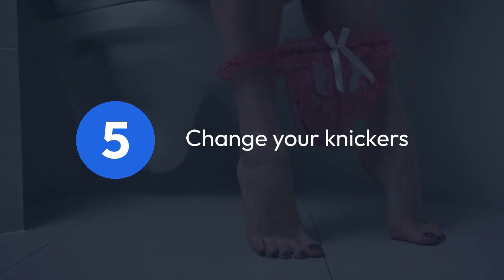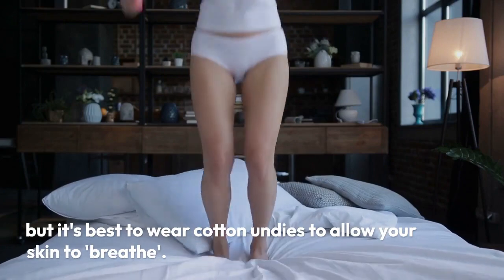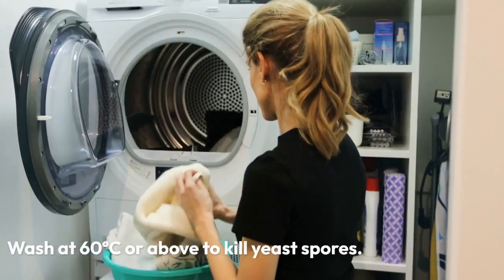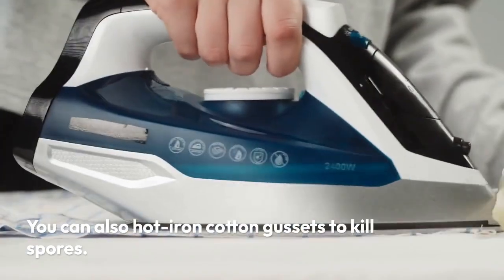5. Change your knickers. Silk and other luxe fabrics might feel fantastic, but it's best to wear cotton underwear to allow your skin to breathe. Wash at 60°C or above to kill yeast spores. You can also hot iron cotton gussets to kill spores.